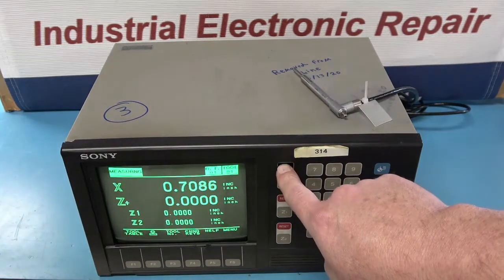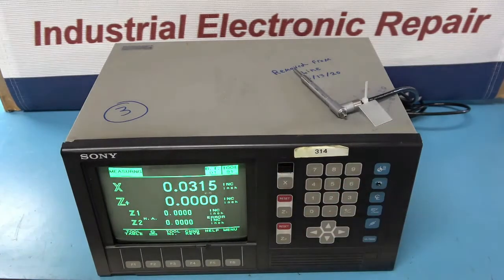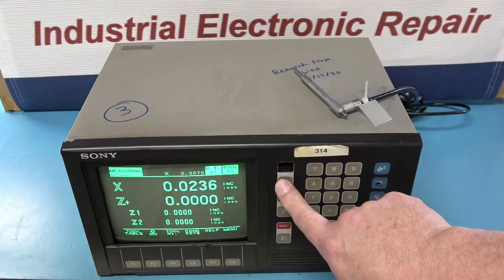At ERD, we specialize in the old and obsolete, and this unit is no exception. Its original date new was 1992, and it worked up until recently when the CRT in the monitor failed.